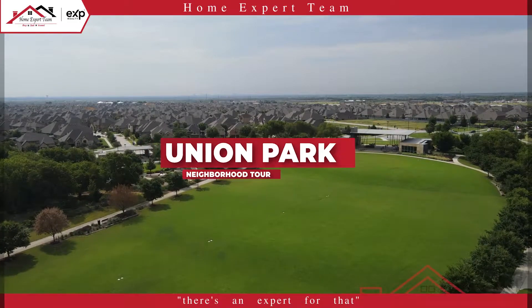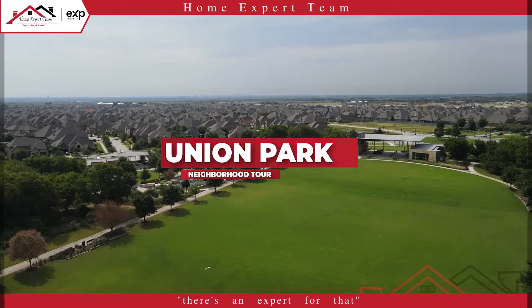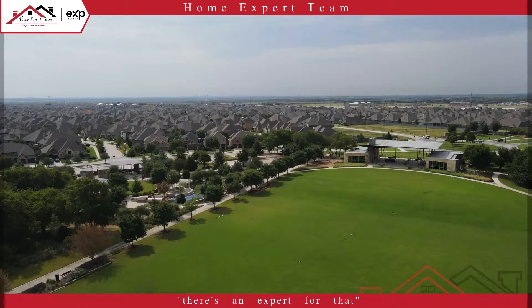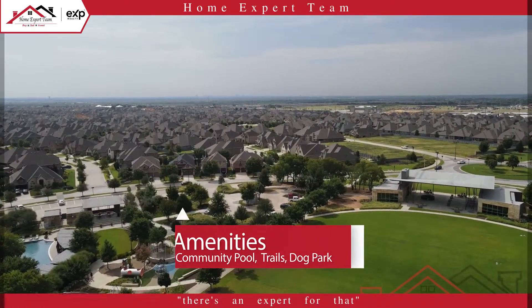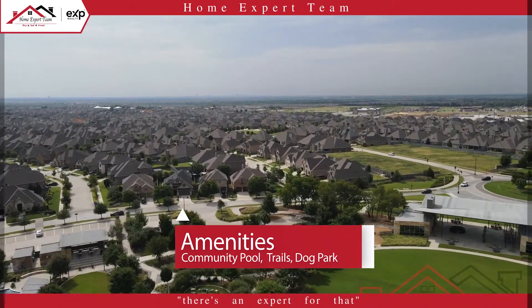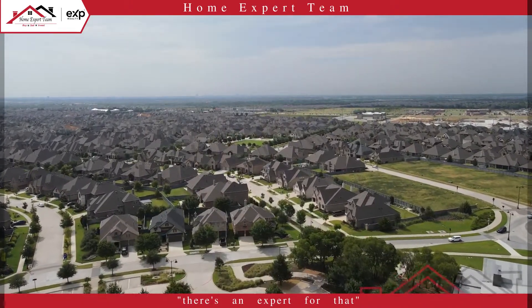Welcome to Union Park, a relatively new Little Elm community with over 1,000 acres of land for single-family homes and resort-style amenities. Some of the amenities include indoor and outdoor fitness facilities, pool and splash pad, open-air pavilion, and an ADA-accessible discovery park.